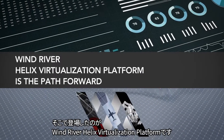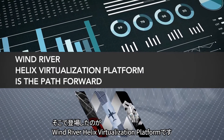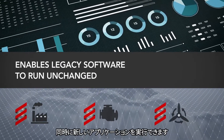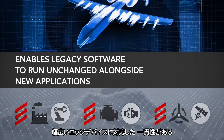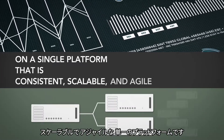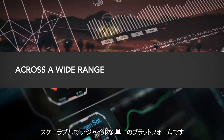Wind River Helix virtualization platform is the path forward. It enables legacy software to run unchanged alongside new applications on a single platform that is consistent, scalable, and agile across a wide range of edge devices.